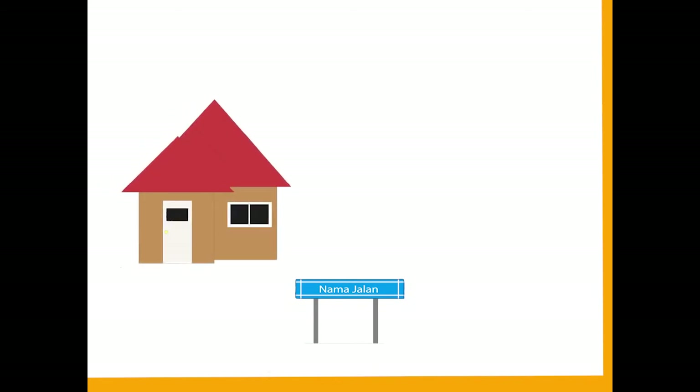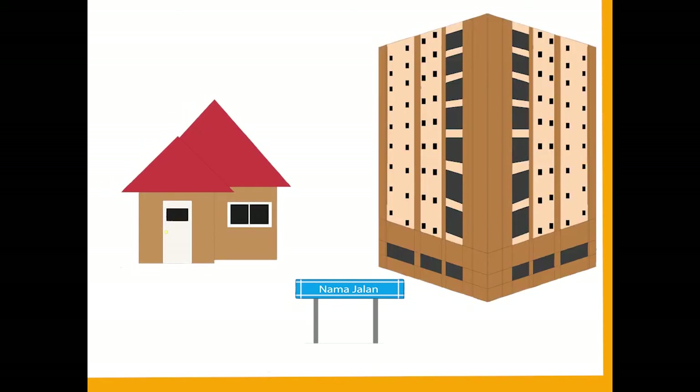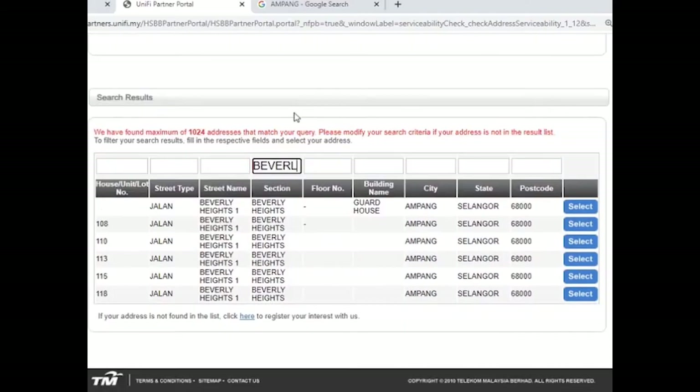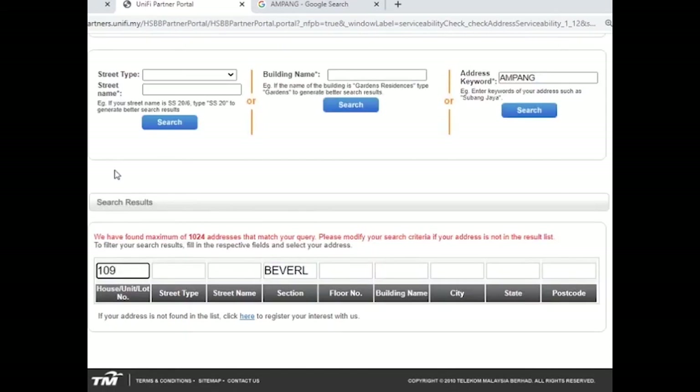Therefore, a keyword is a must. You must use the name of the street, condominium, or apartment, and the name must be unique and specific. For example, for address number 109 Jalan Beverly Haiwan Ampang Selatan, enter the street name in the street name box and the unit number in the house/unit/lot number box. If the address is missing, change your keyword to a unique or specific keyword, such as the street name 'Beverly Haiwan'.